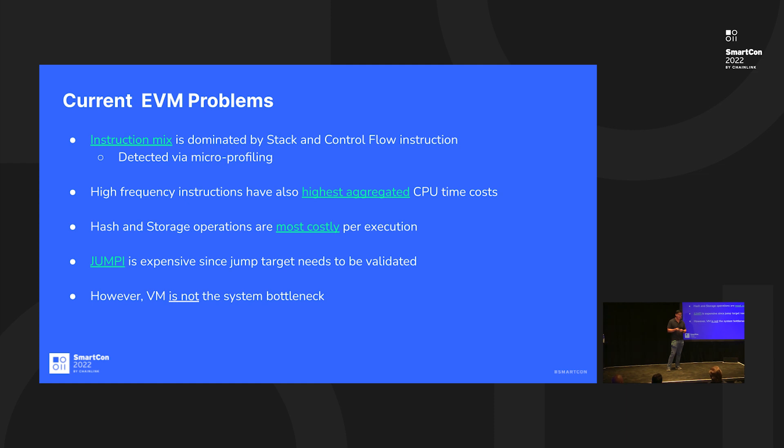The current EVM problems: it's a fairly simple execution machine that executes a lot of instructions that may not necessarily need to be executed. I want to stress that the virtual machine is only about 13% of the bottleneck — the other 80–85% is more to do with the reads and writes, which I'll get into shortly.